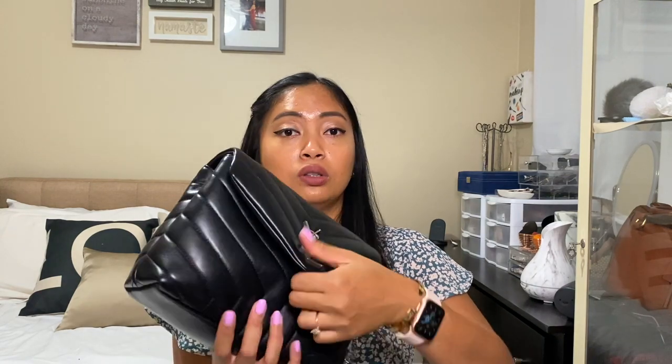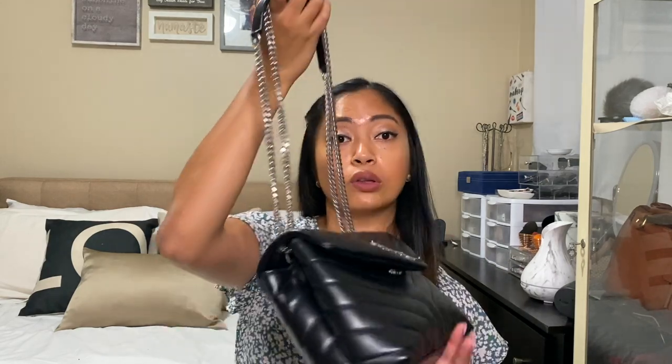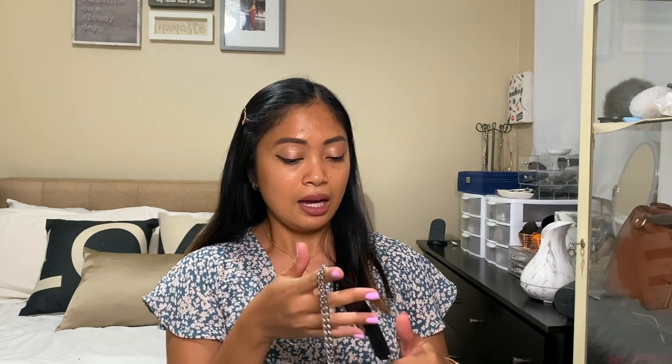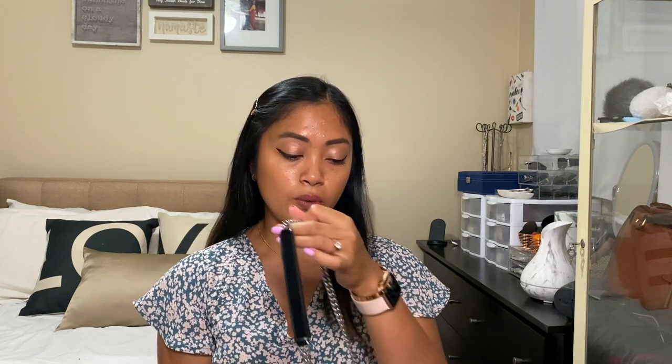Now the things I don't like: the opening — sometimes it's really hard to close, especially when I'm wearing it crossbody. I noticed that you have to put a lot of things inside for it to close easily. When there's nothing inside, it's so hard to close the flap, but when it's full and the shape is formed well, then you can easily close it. That's the one thing I noticed that I struggle with whenever I want to close the purse.